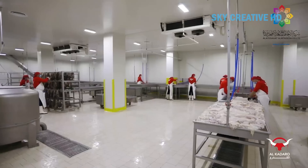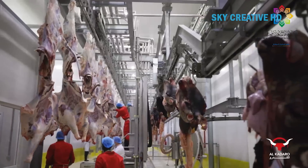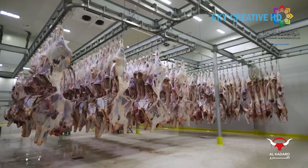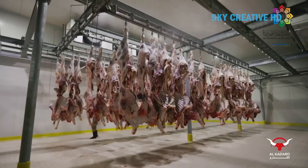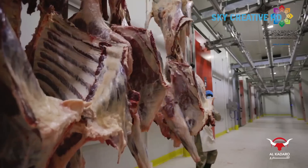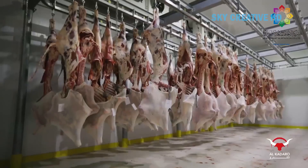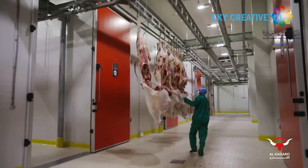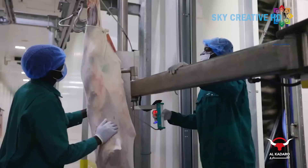The Alcadaro complex for meat production has two production capacities. Alcadaro 1 can process 1,000 calves and 6,000 sheep and goats in one shift of 10 hours. Alcadaro 2 can process 500 calves and 3,000 sheep and goats in one shift of 10 hours. These capacities allow the complex to handle a large quantity of mutton and beef.